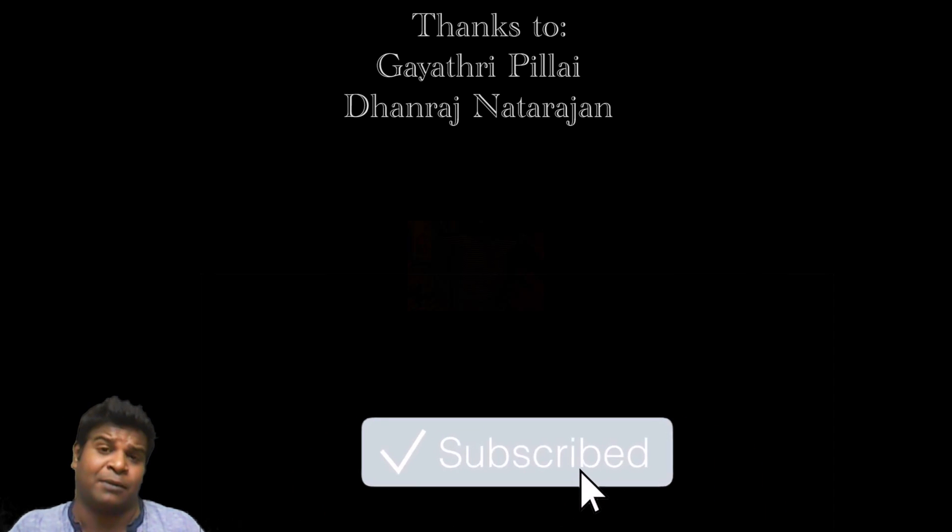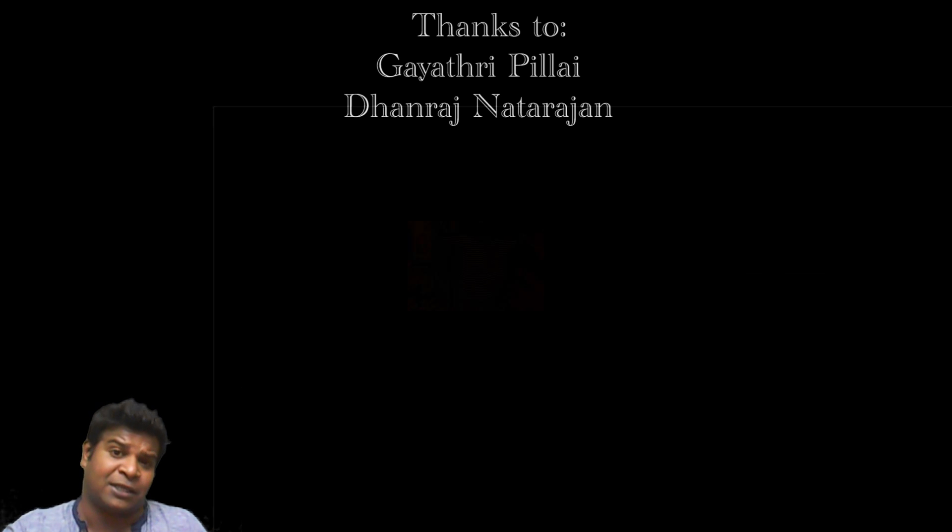I am Praveen Mohan, thanks a lot for watching. Don't forget to subscribe and click on the bell button to get all the updates. Please share this video with your friends and give this video a thumbs up.